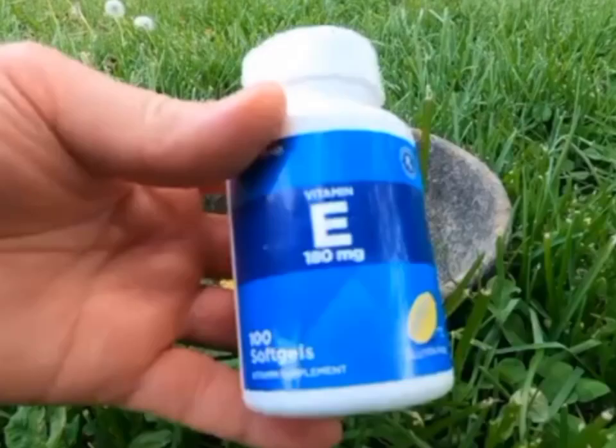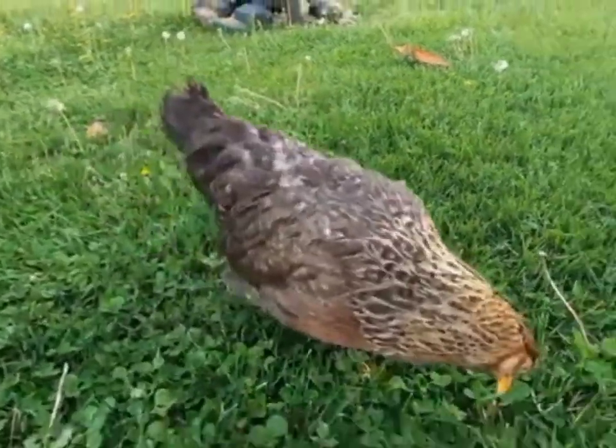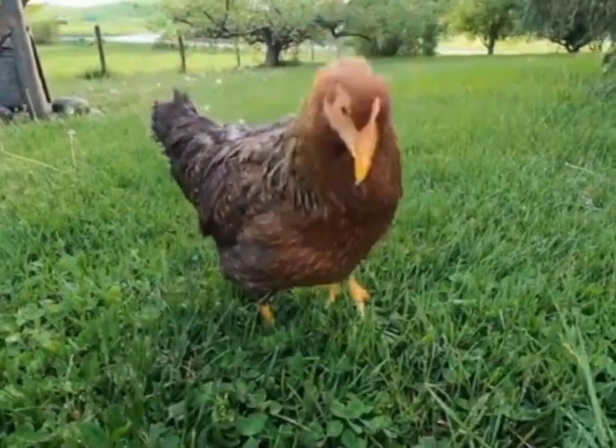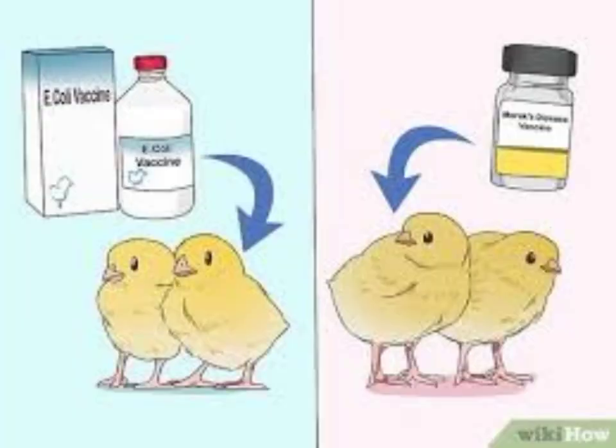What if you treat Newcastle disease and are still experiencing crazy chicken syndrome? This leads to number two: lack of Vitamin E. If your chickens don't have enough Vitamin E in their system, chances are you're going to be experiencing crazy chicken syndrome in your poultry farm. So make sure you supplement your chickens with Vitamin E and treat them against Newcastle disease if they are showing crazy chicken syndrome.